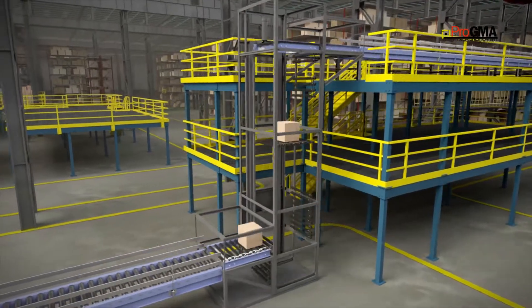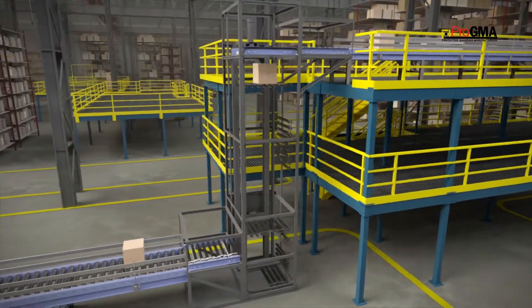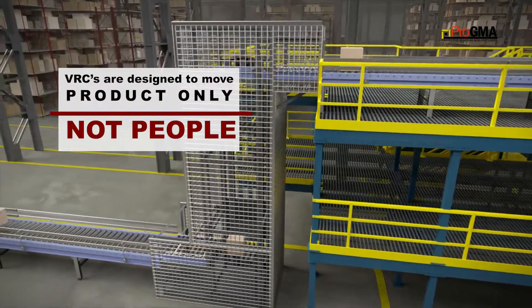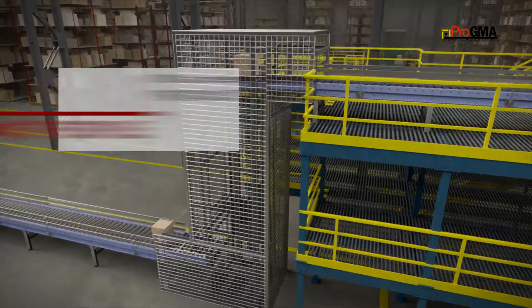Vertical Reciprocating Conveyors, or VRCs, are vertical conveyors that are designed to move material only, not people, from one level to another.